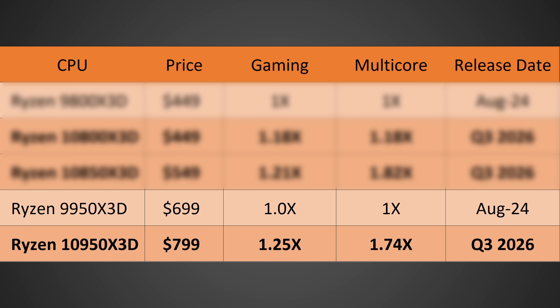It could end up that they miss their targets and it's only 20%, or it could be better — maybe 30% — but I'd expect somewhere around 25% ballpark. In terms of multi-core performance, I'm pretty confident it should be a very large increase — probably around 74% faster than the 9950 X3D — simply because of higher clock speeds, more cores, and higher IPC. So it's going to be a huge increase.